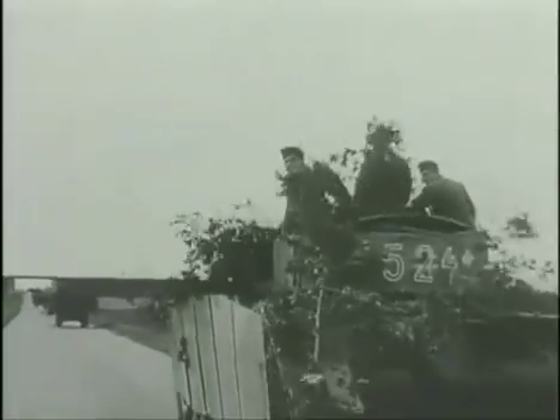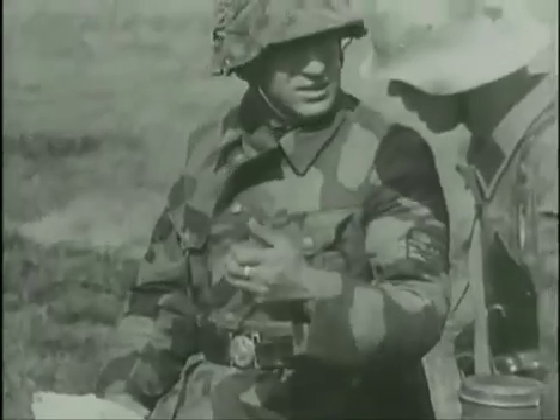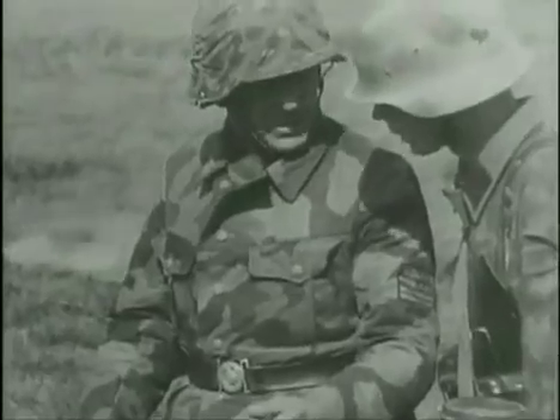If anything, they embraced it, and equated such sacrifice with glory. The Allies considered this attitude fanatical. For Germans, it was no more than their duty.